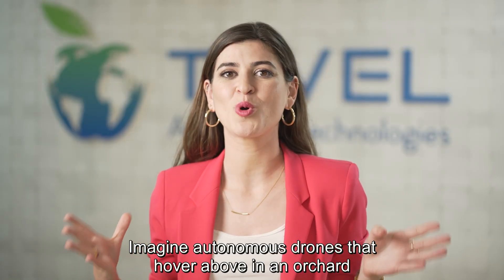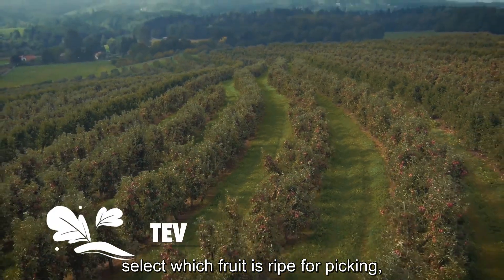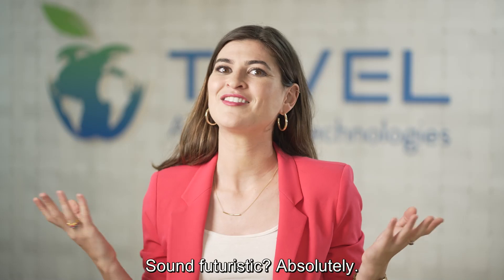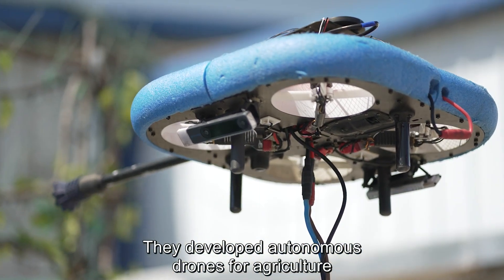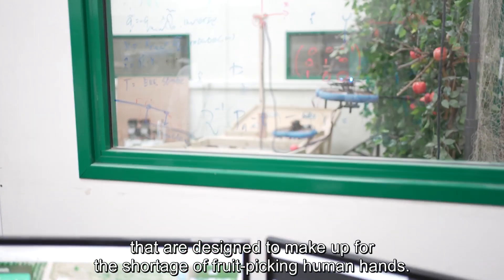Imagine autonomous drones that hover above you in the orchard, select which fruit is ripe for picking, harvest it, and prepare it for transportation. Sound futuristic? Absolutely. Enter Tevel Aerobotics. They developed autonomous drones for agriculture that are designed to make up for the shortage of fruit-picking human hands.